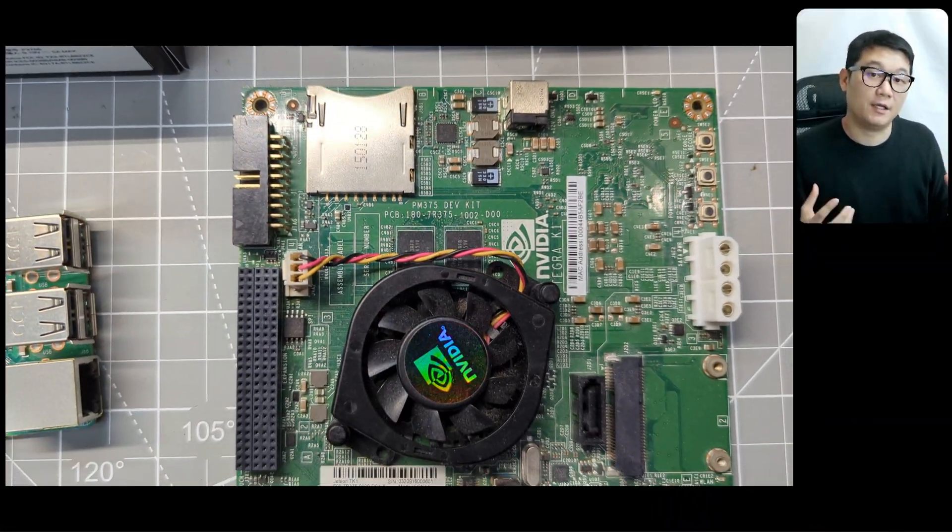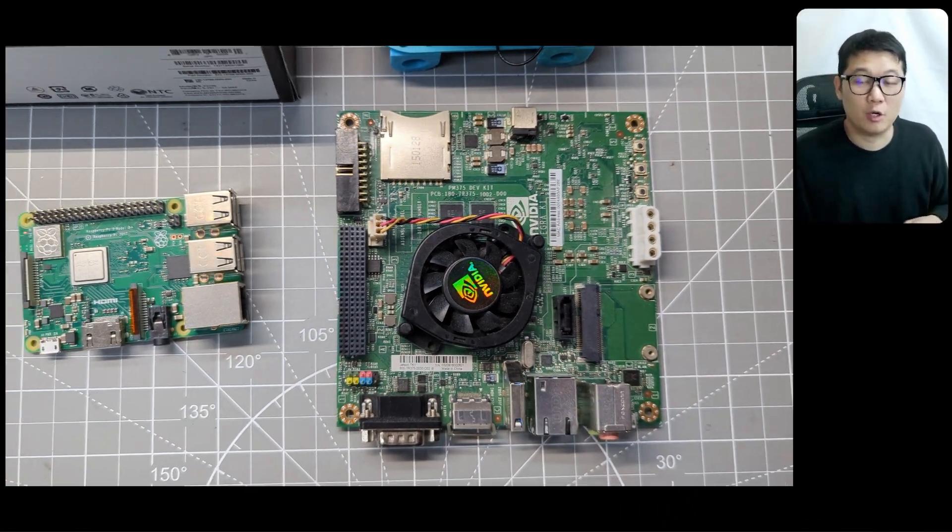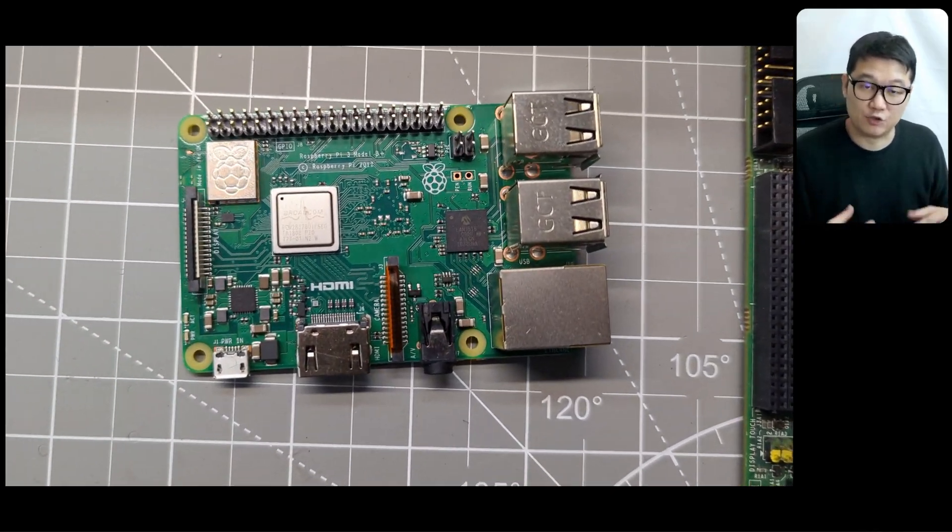If you're new here, my name is Elliot. I'm a robotics engineer and entrepreneur providing robotics development and training services.